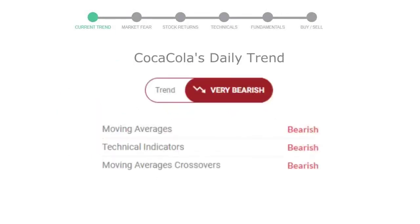Let's look at today's trend indicators. The moving average is bearish, technical indication is in a downtrend, and the overall daily trend for the stock is in a very declining trend.